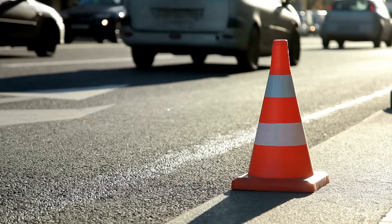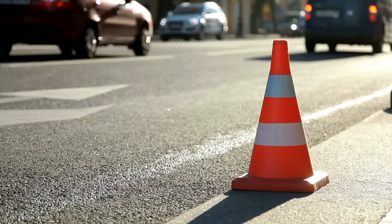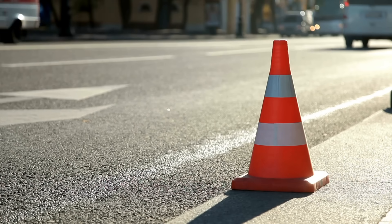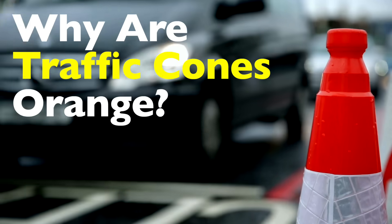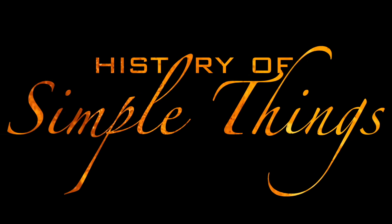It turns out the answer isn't just a random choice or tradition. It's backed by science, psychology, history, and a surprising bit of practicality. Today, we're going to dive into the story behind the color of the humble construction cone, right here on History of Simple Things.